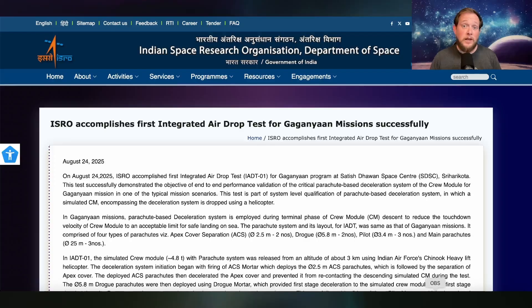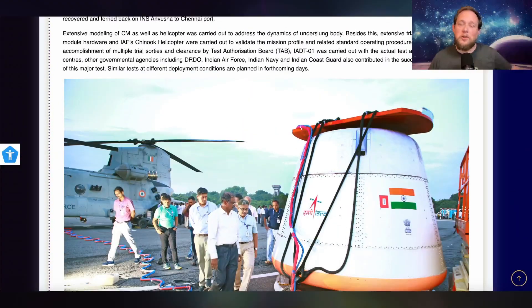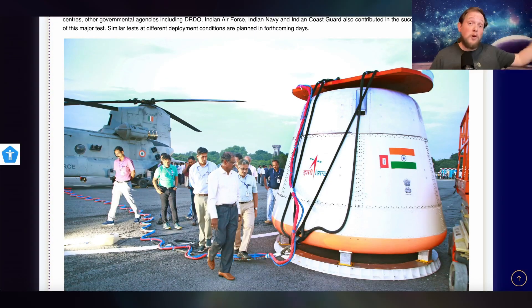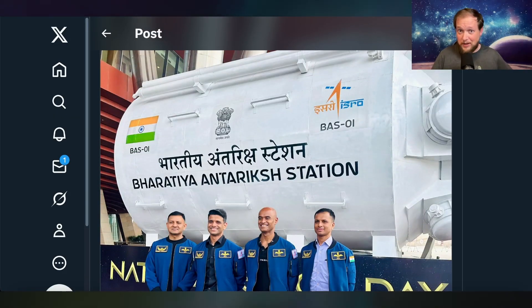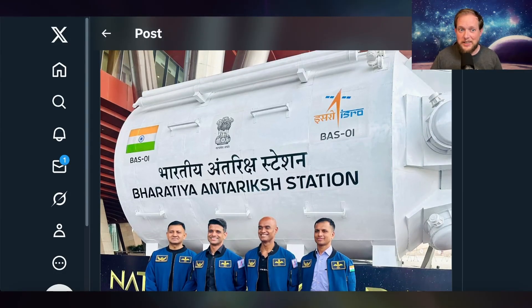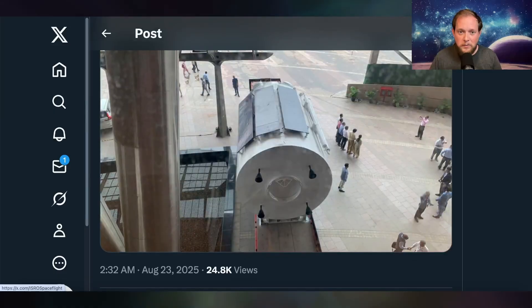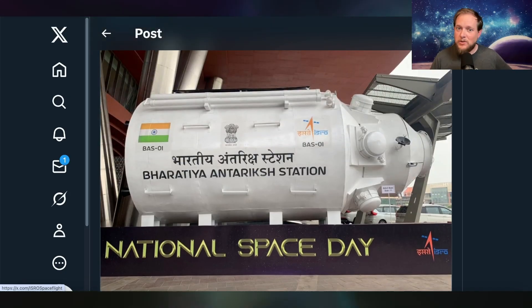If you'd like to know more, there's a great article on ISRO's website which I'll link in the description, discussing how this was a crucial test before moving on to the next big phase. At their National Space Day in India, several astronauts and leaders of their space program were interviewed in front of a mock-up of their first space station module. This is just a mock-up, not the real thing, but it gives you a sense of how large this thing actually is — and there's an interesting-looking docking port on the back.